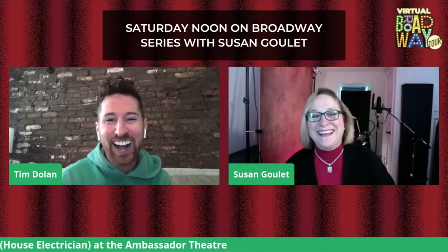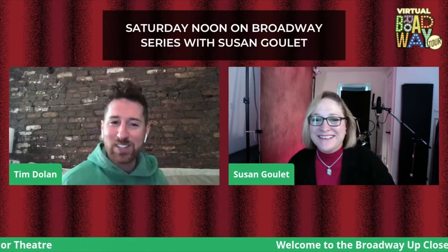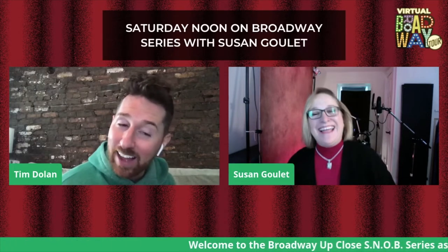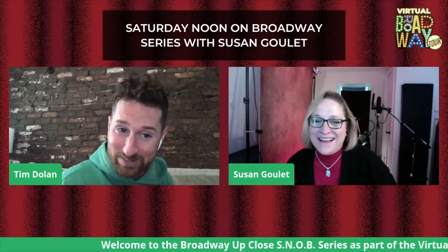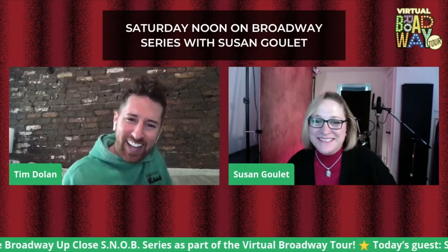Hi! How are you? I'm so good — it's so good to see you. Thank you for dressing up in red. I love a good themed costume. I had to wear my Chicago family team colors. Yes, red and black all day — for 23 years, 22 years? It's amazing.